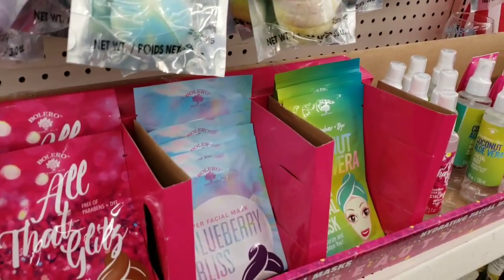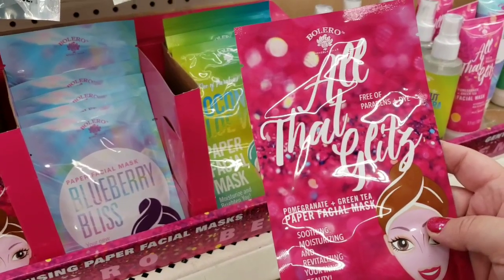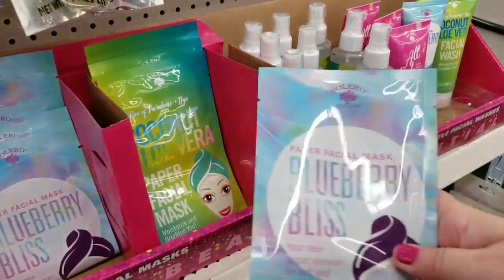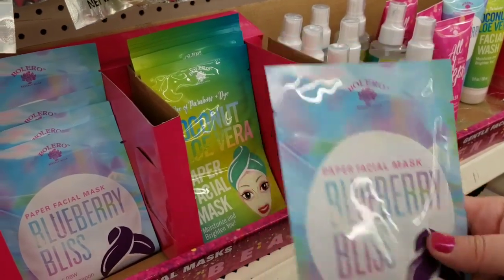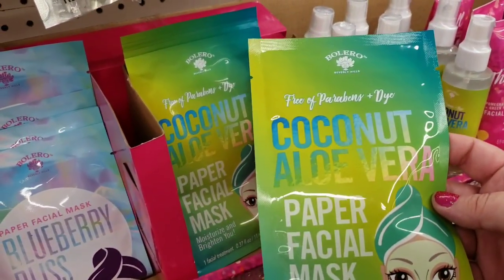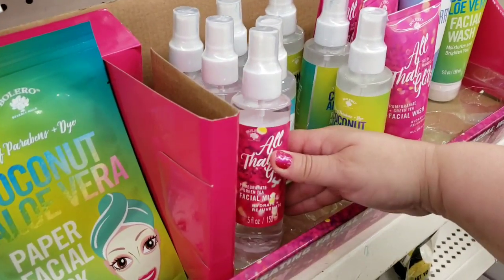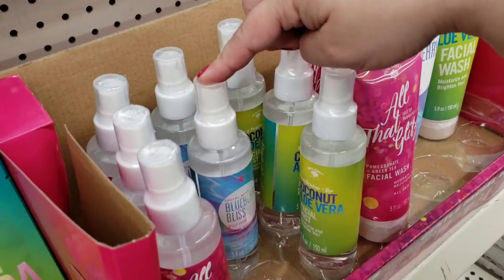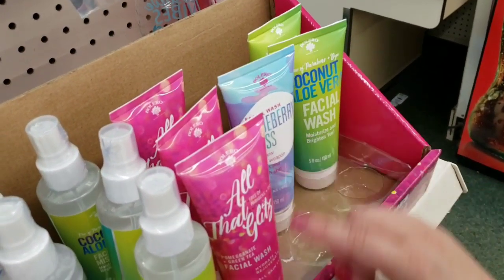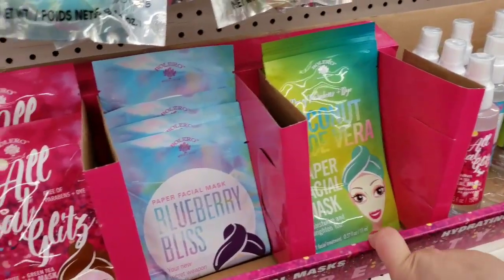I have seen these in my Facebook group — if you guys didn't join us on Facebook, it's Bargain Beauty. The paper face masks — Bolero, All That Glitz, pomegranate green tea, blueberry bliss. These are cute for stocking stuffers, guys — I think ahead. They also have All That Glitz facial mist to hydrate, same blueberry bliss and coconut aloe vera. They have the face wash — All That Glitz in blueberry bliss, coconut aloe vera, in the face wash, the spray, and the face mask.